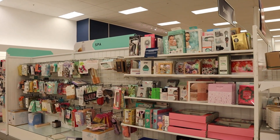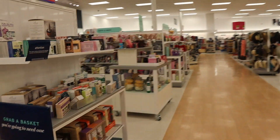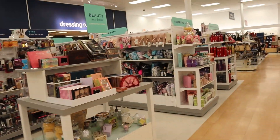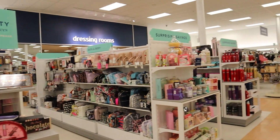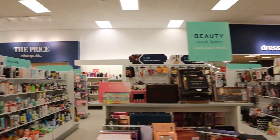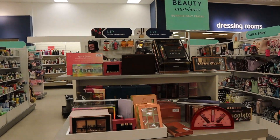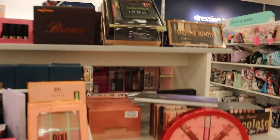We are here — this is the spa section. Some bath stuff here, beauty must-haves. Clearance is down the back, skincare off to the left. Let's see what we can find — I'm already seeing great stuff.